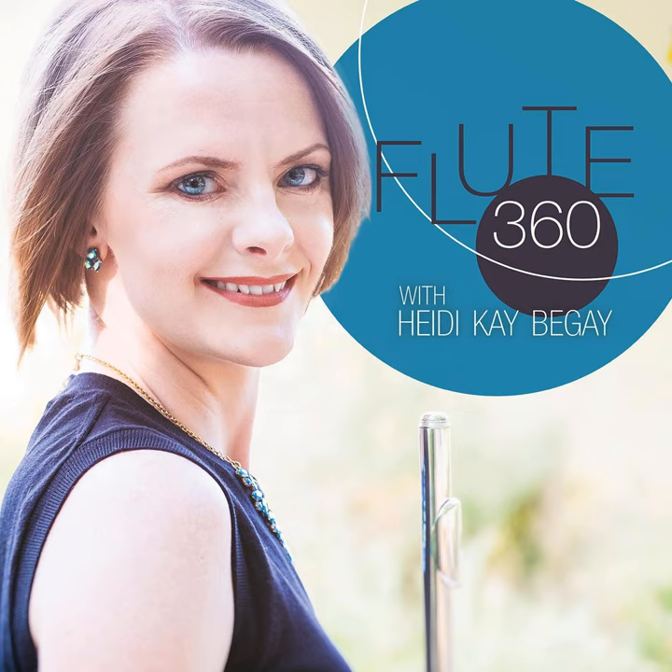Before we get into today's show, I would like to share with you a wonderful flute company. Founded in Boston, Massachusetts in 1888, the William S. Haynes Company creates bespoke professional concert flutes and head joints for flutists around the world. These sought-after instruments are prized for the rich and colorful timbre that only a Haynes instrument can offer. Follow them at Haynes Flutes on Facebook, Twitter, and Instagram.